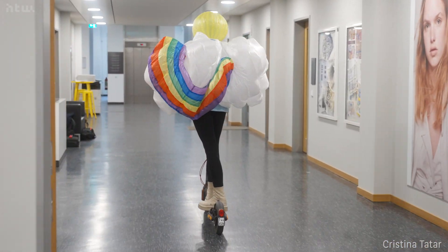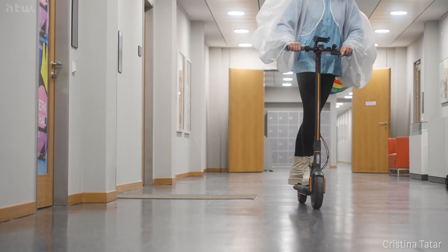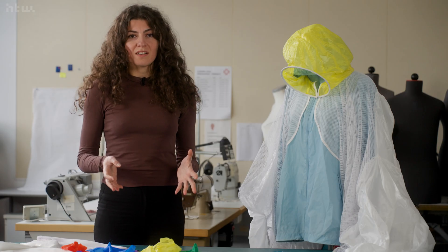I want my piece to be a reminder for people to not take themselves so seriously — to goof around, to enjoy themselves, to be ridiculous. I think we need to be more ridiculous.